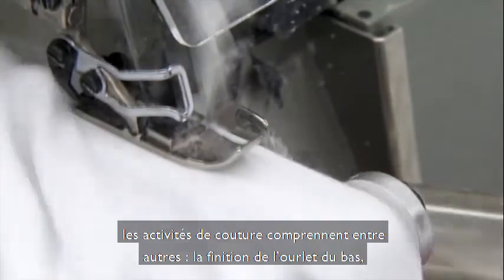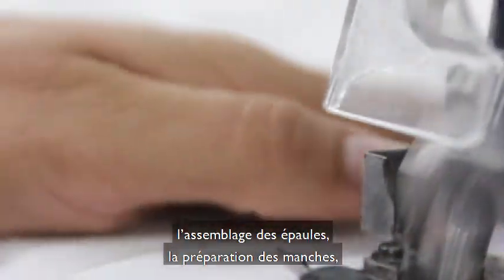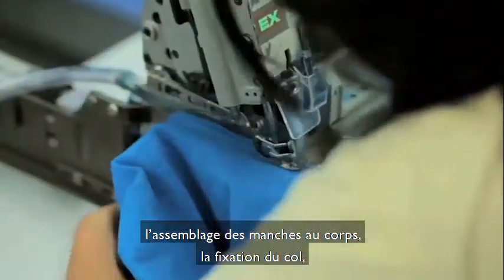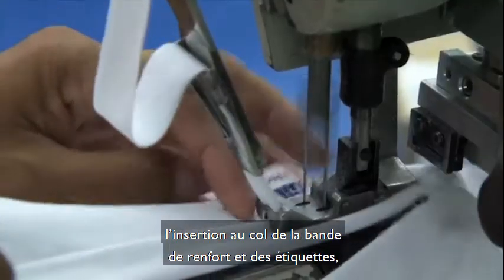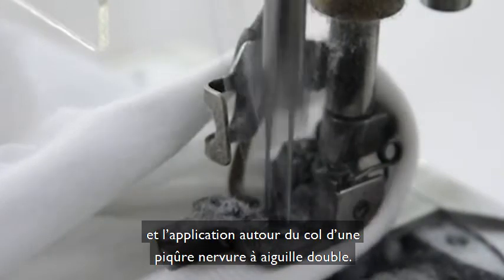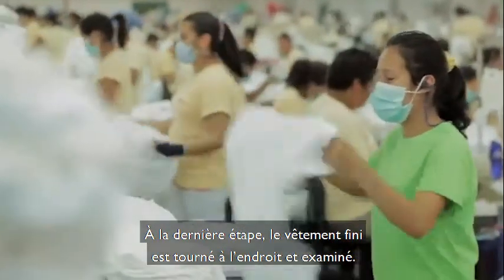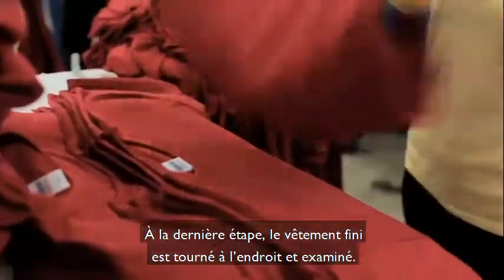Sewing operations of a basic t-shirt include finishing the bottom hem, joining the shoulders, preparing the sleeves, joining the sleeves to the body, attaching the collar, inserting the collar and neck tape and labels, applying a two needle top stitch seam around the neck, and finally inverting and inspecting the complete garment.